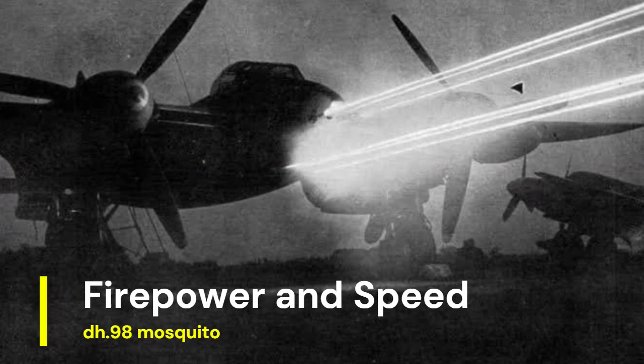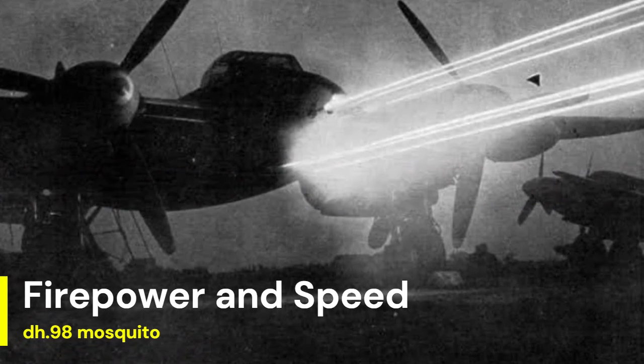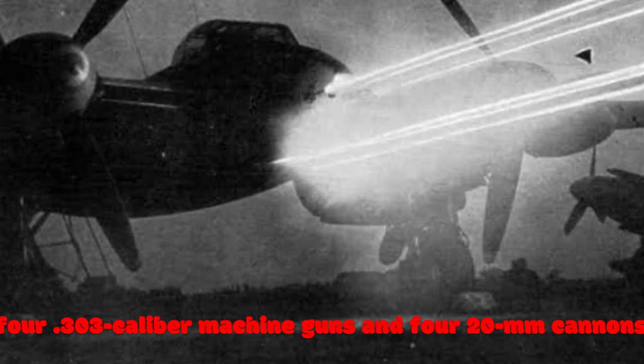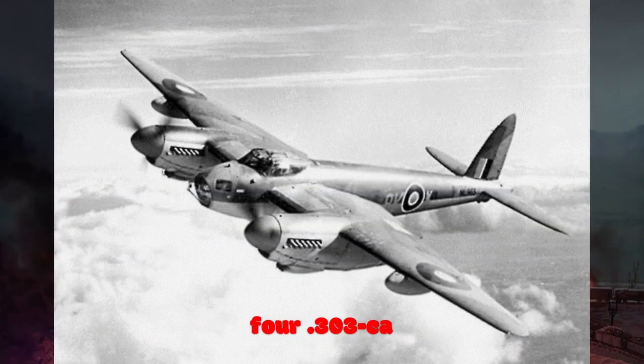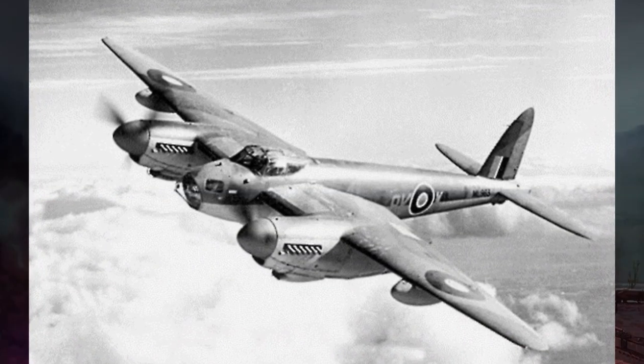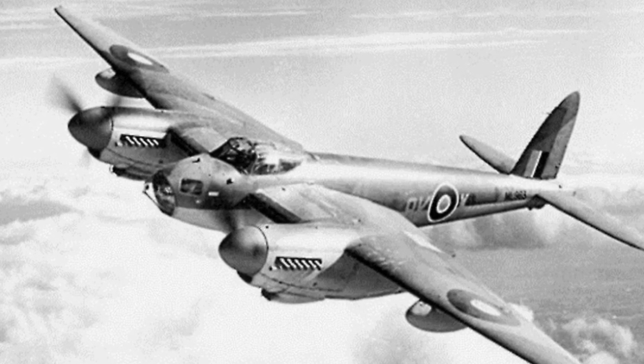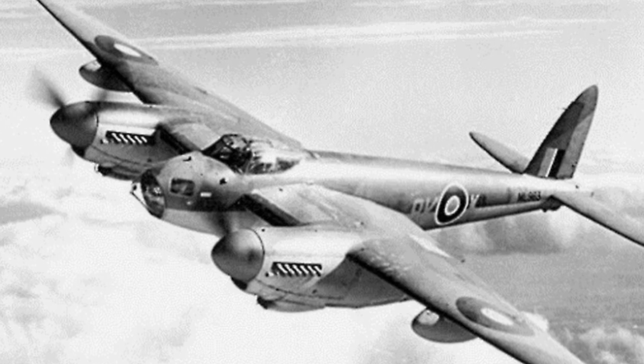The Mosquito's firepower, consisting of four .303 caliber machine guns and four 20mm cannons, provided devastating strafing capabilities against ground targets and enemy aircraft. Its high speed and low-level attacks caught opponents off-guard, allowing it to inflict significant damage before evading retaliation.